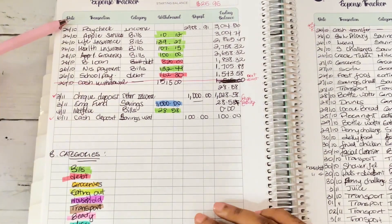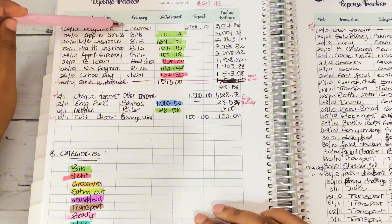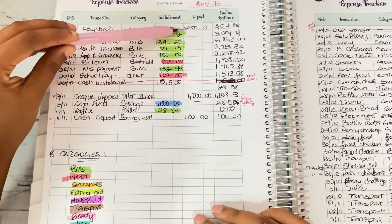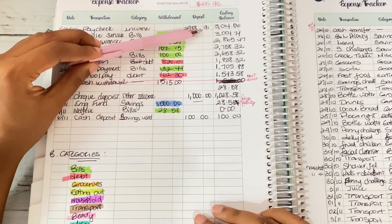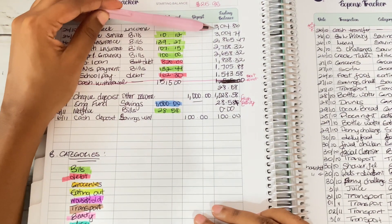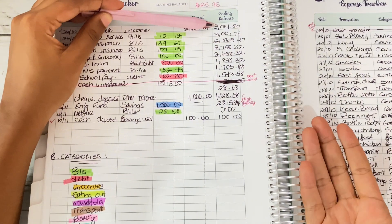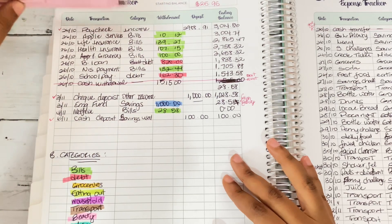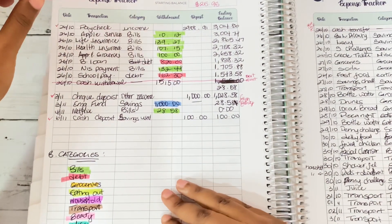On the 26th, my paycheck hit my account — a total of $2,988.91. When you add that plus my starting balance, what would reflect in my account would be $3,014.86. Moving along from there, I started deducting the amounts I paid.